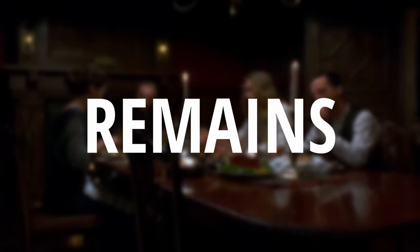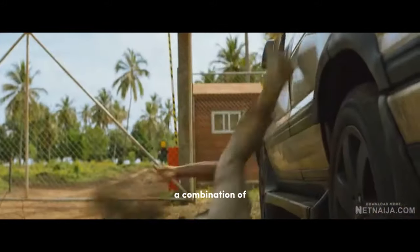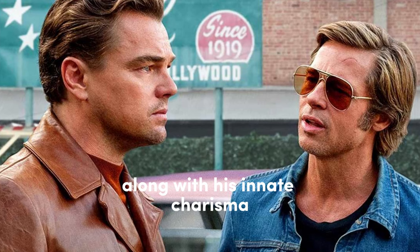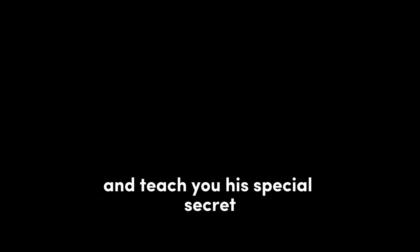Have you ever wondered how Brad Pitt's hair remains a timeless beauty? This ability of his is more than chance and coincidence. A combination of professional factors such as length, framing, face shape, color, and age appropriateness, along with his innate charisma, contribute to his hairstyle's everlasting perfection. This video will analyze his specific haircuts and teach you his special secret.